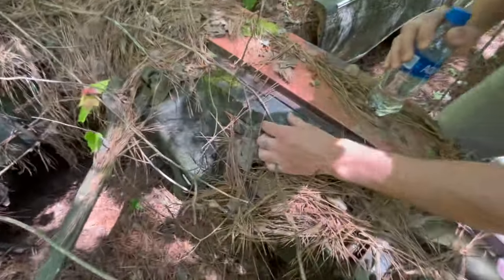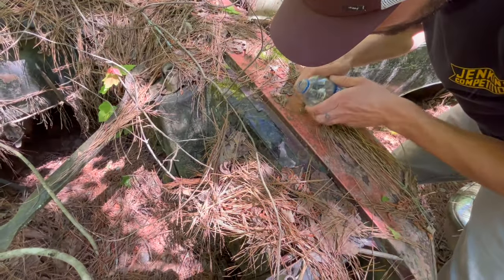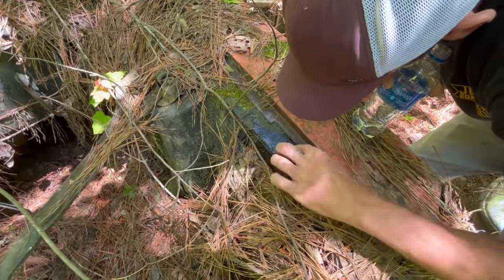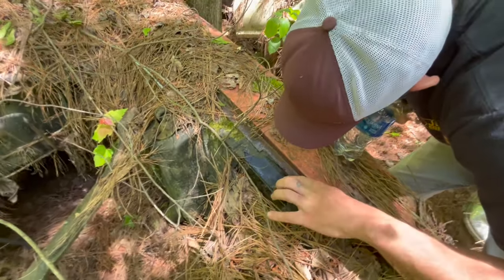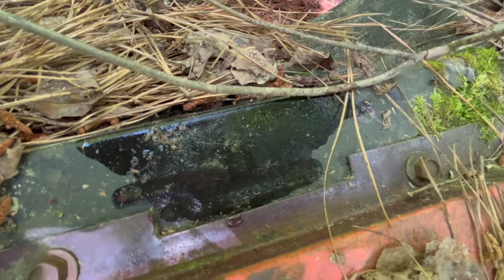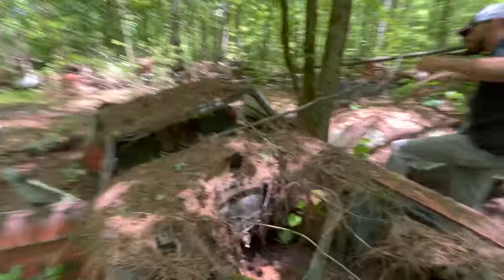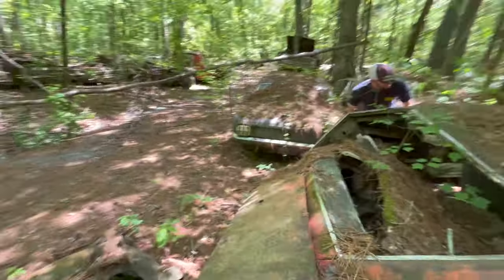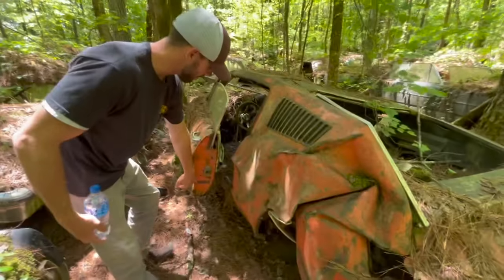So this is a 68. Let me drop a little water on there — maybe I can see what it is. It's looking like this was just a C code car — just a 289 car. Couldn't really tell 100%. The door tag was robbed off of it — probably a pretty good souvenir for somebody at one point in this junkyard.